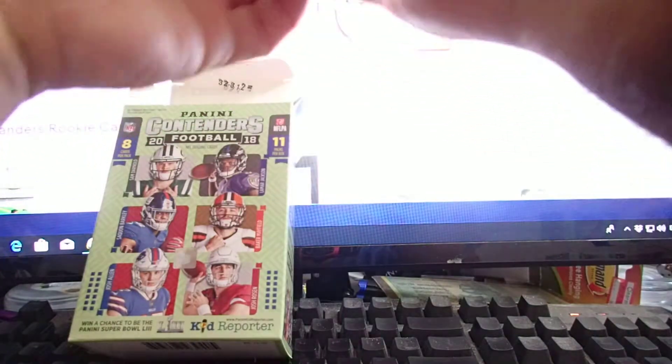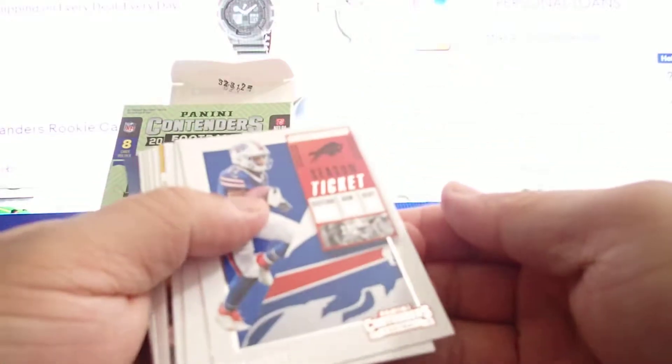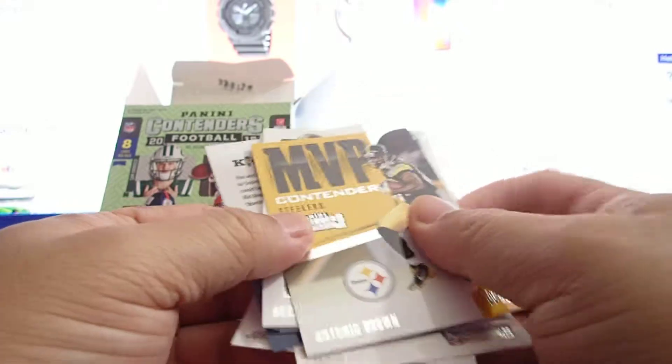Whoa, whoa. I think it's usually easy to find one memorabilia card. J.A. Jones, Jordan Reed, and MVP contender Antonio Brown — that's a nice insert.